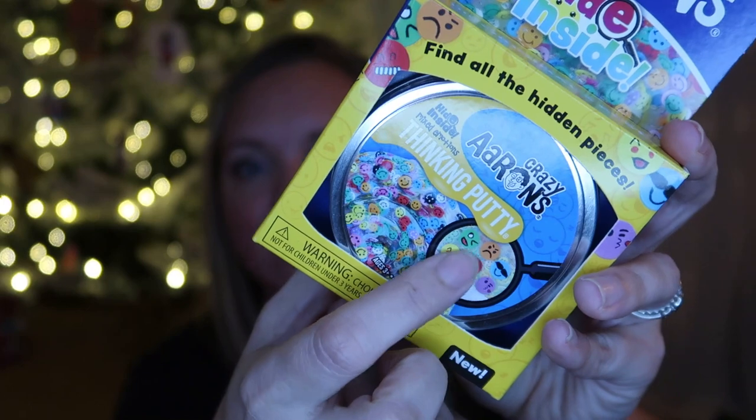Like my older two kids, he also got one of these Crazy Aaron's Hide Inside thinking putty — this is the mixed emotions one. I just thought this was really cool and a way to keep his hands busy when I'm doing read aloud or they're listening to a lesson on Audible. They have to find six emotions mixed into all the smiley faces, and once they find them you can mix it back up and do it again — so it's playing with putty but not mindlessly.